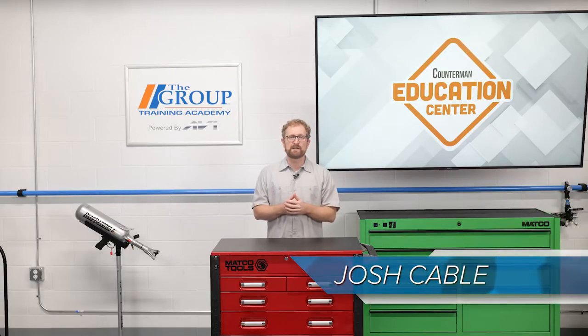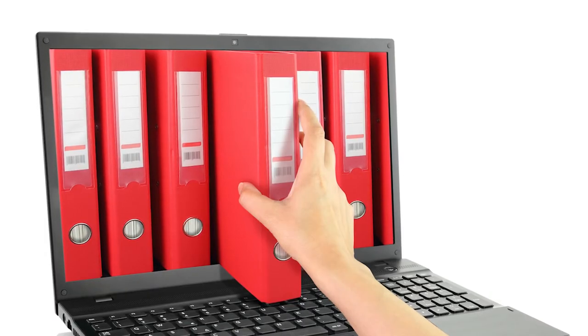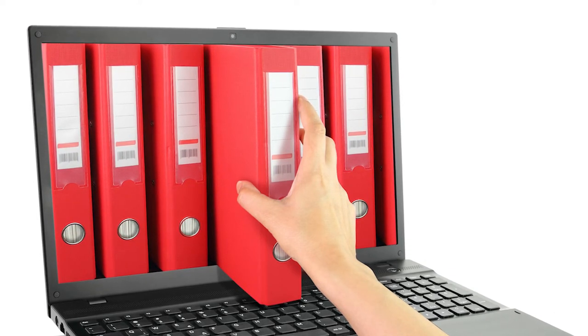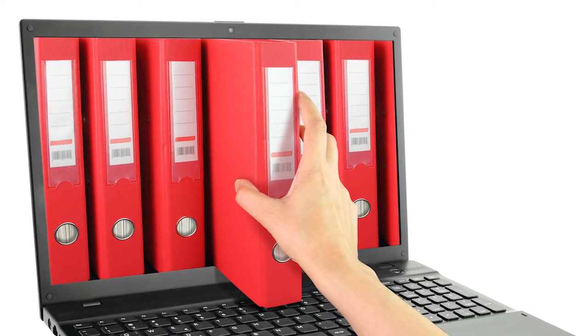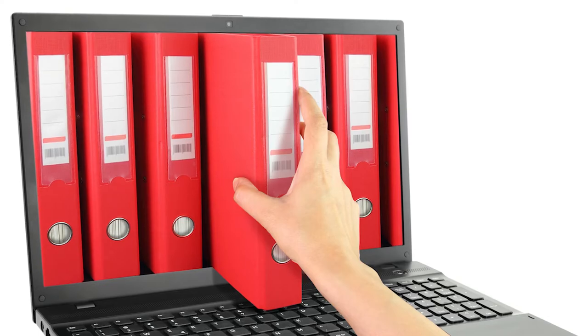Electronic cataloging has many advantages. Speed of lookup, space considerations, photos, technical specifications, and instant updatability make e-catalogs a necessity in today's auto parts store. Electronic catalogs also allow more seamless transition to e-commerce platforms. Having catalog information, pricing, and real-time inventory available to customers via the internet allows them to shop your merchandise 24-7.